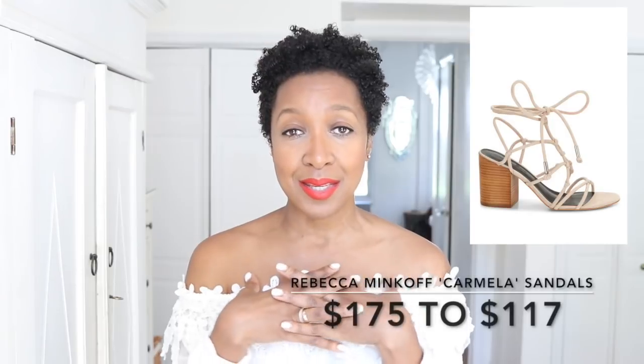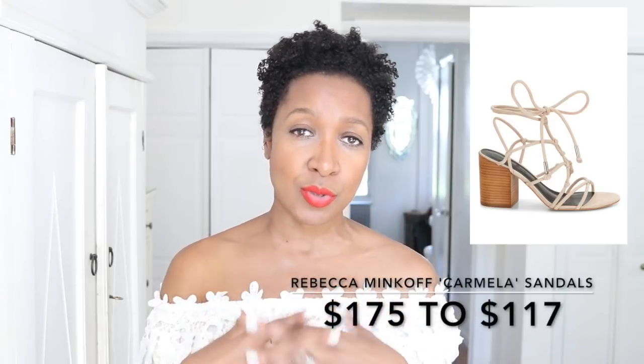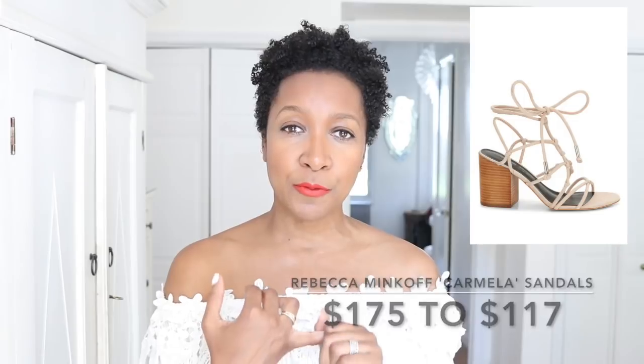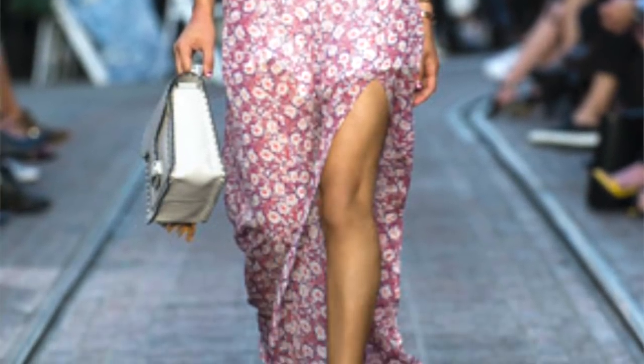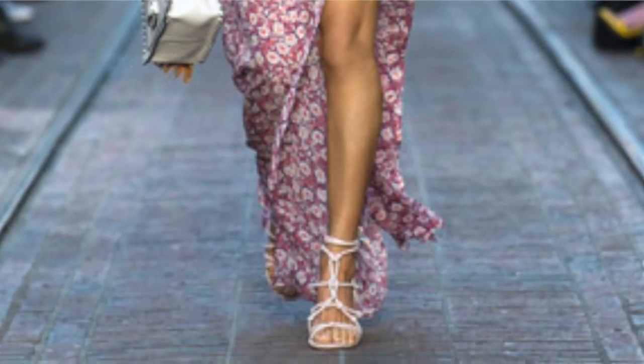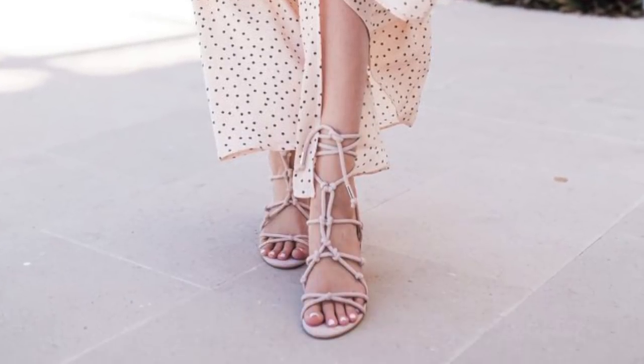I also saw these nude block heel sandals, and to me these are up there with espadrilles as a staple every single summer. You see a shoe like this at various price points. I picked these out because I just love how they look — I've always liked a good block heel strappy sandal. I got mine from Topshop approximately three or four years ago and I still wear them to this day.